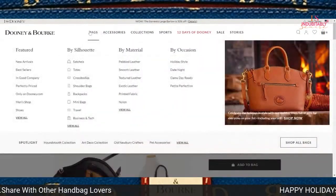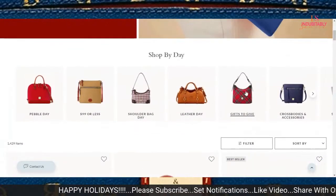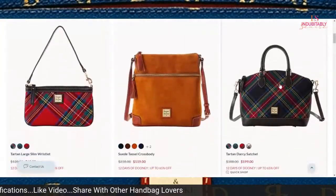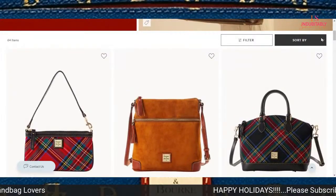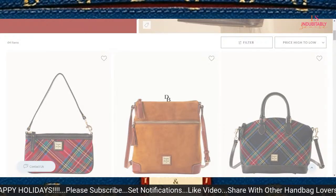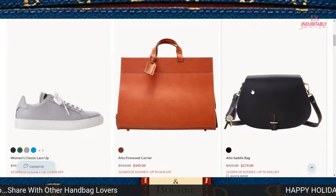Let's go ahead and look at the next day, which brings us to Gifts to Give. There are some gifts to give there. I want to start from the top and go from high to low. Has anybody ever purchased the Alto Firewood Carrier?